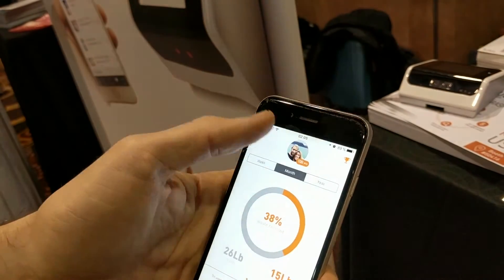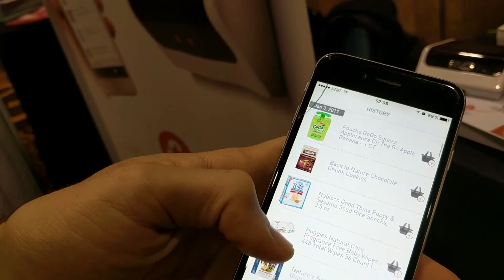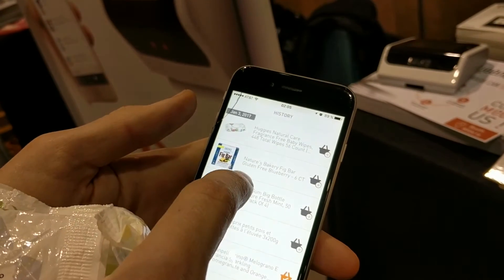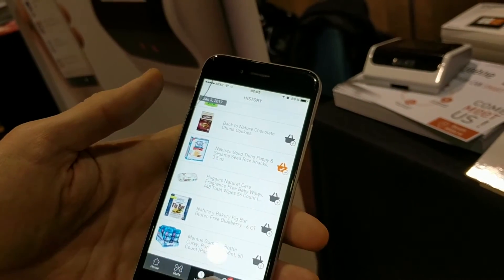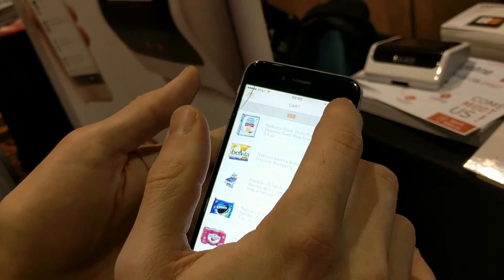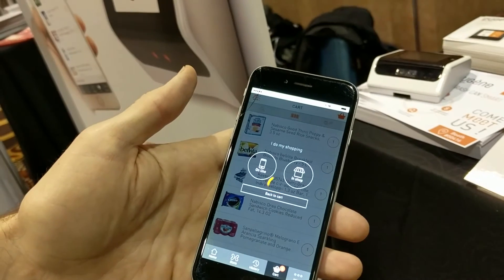We can also see what things we've used up — here are some of the things we've thrown away. And from here we can actually add them to a shopping list so that we can buy them either at the grocery store or online through an online retailer.